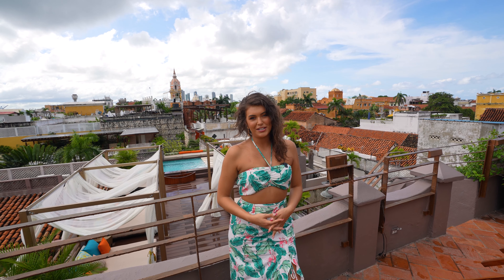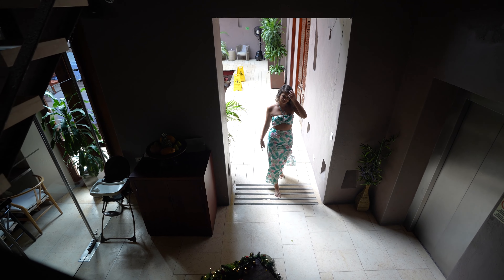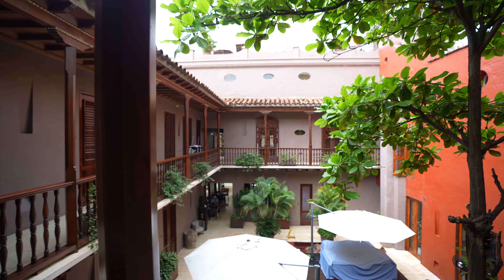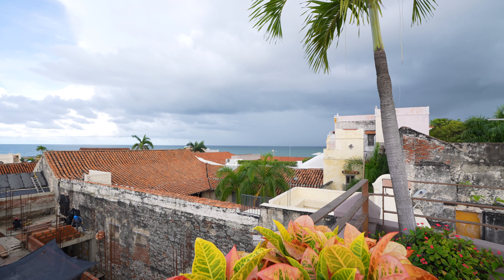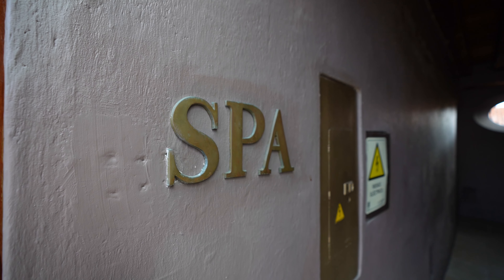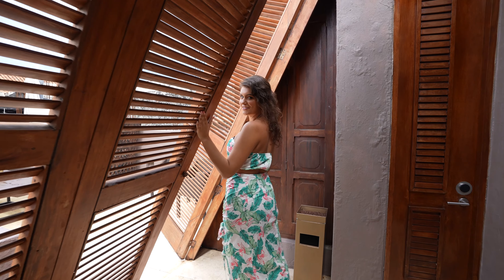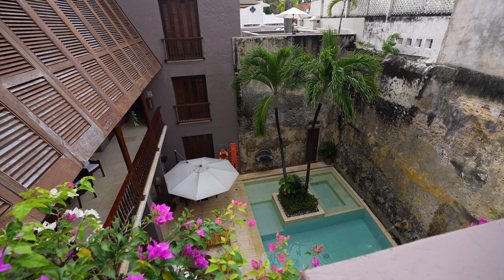Thank you so much for joining me on this tour of the Ananda Hotel Boutique. I've had an excellent stay here at this luxury boutique hotel. The hotel itself is extremely beautiful. Everything has been clean, I've had fun, the staff is amazing, and I feel safe here. This hotel is in the perfect location in the walled city of Cartagena, Colombia, walkable to everything you'd like to see in the walled city and beyond. I definitely recommend checking this hotel out.